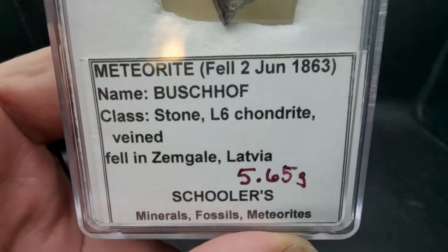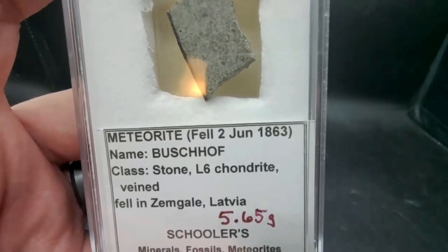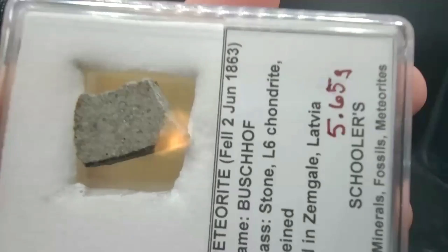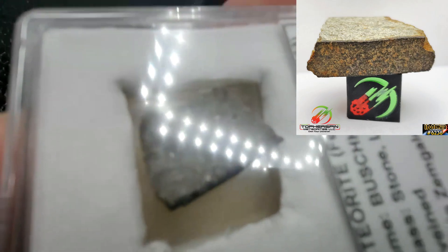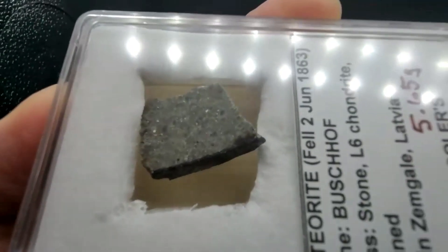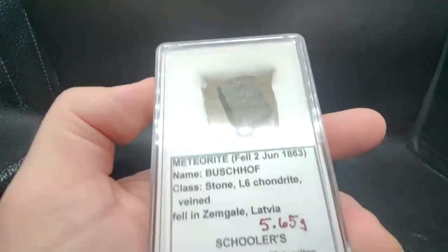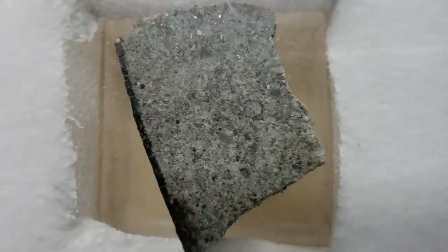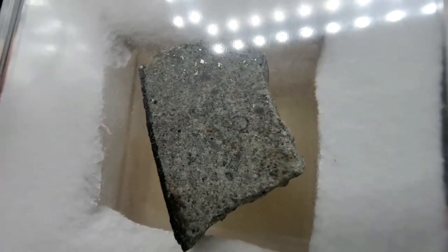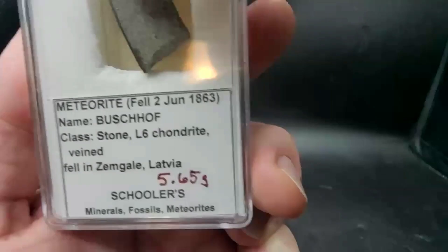This is Bushoff — I hope I'm saying that right. It's a 5.6 gram piece from Latvia, an L6, and it is an absolutely beautifully crusted piece. Nice thick crust — I was totally surprised. This is from 1863. You really can't see that many chondrules, but even the iron right there is not oxidized.